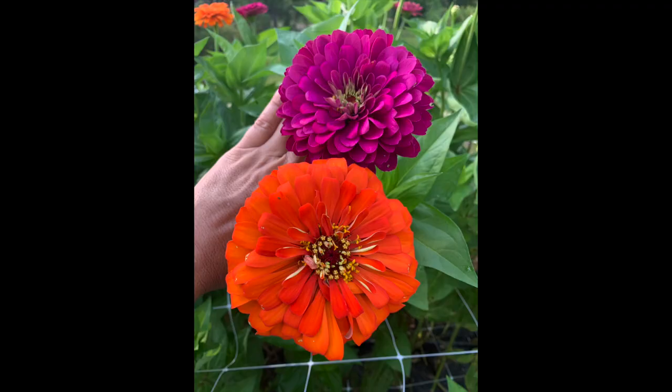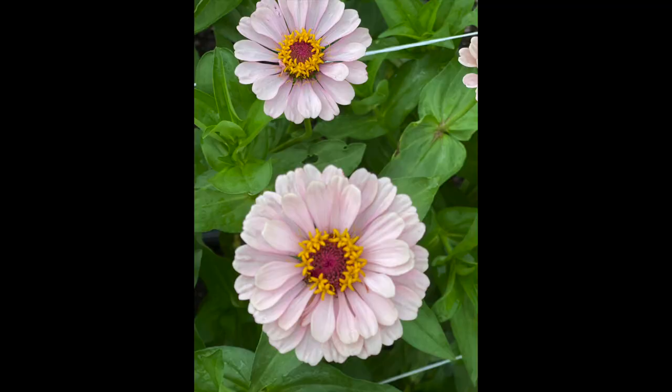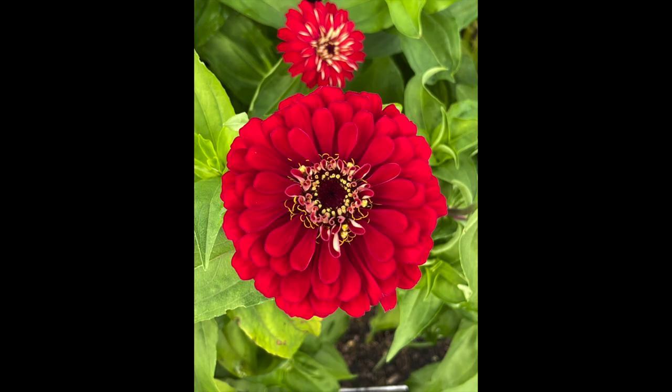The varieties I like to grow are the Benary's Giants because they're just big and double-flowered. I also like the small Oklahomas just to add some little filler. And then there's California Giants, the Dahlia Flowered — there are just so many different varieties. Basically go with what appeals to you and your customer. In the spring I like to go with a little more pastel look, and then as summer and fall come along we start succession planting into the reds, yellows, oranges, and more fall colors. They pair beautifully with your sunflowers.